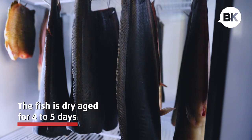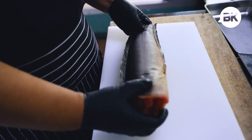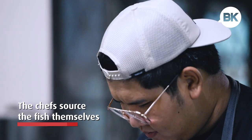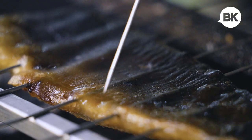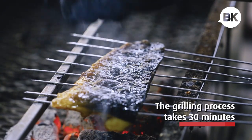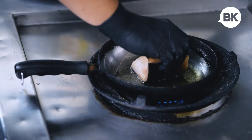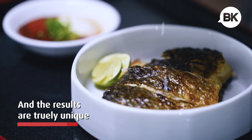The fish undergoes a dry aging process for four to five days. Chefs Sarm, Ton, and Kit source the fish themselves. The careful grilling process takes almost 30 minutes, but the end results are unlike anything else in Bangkok.